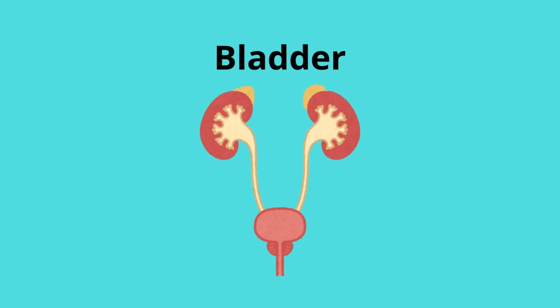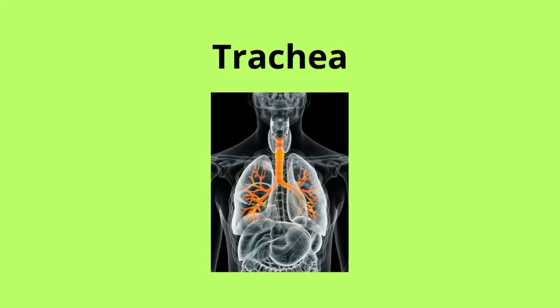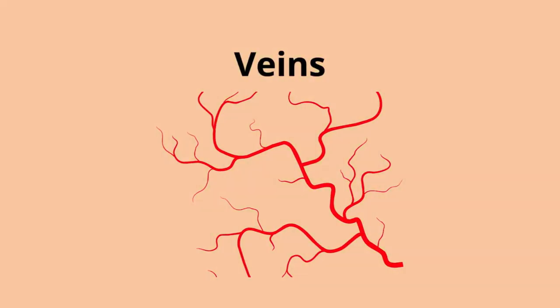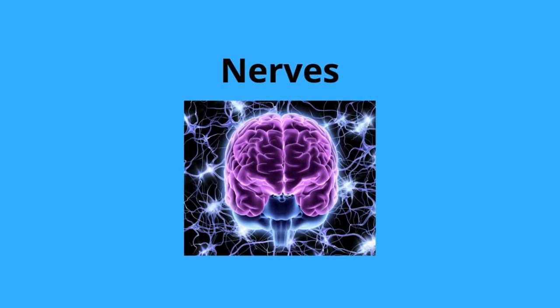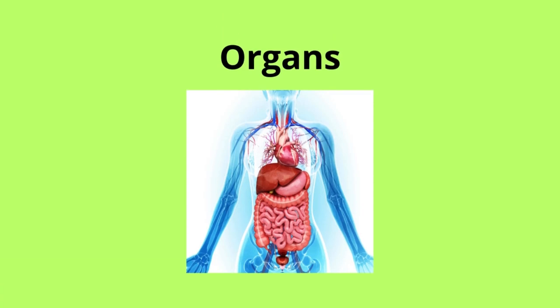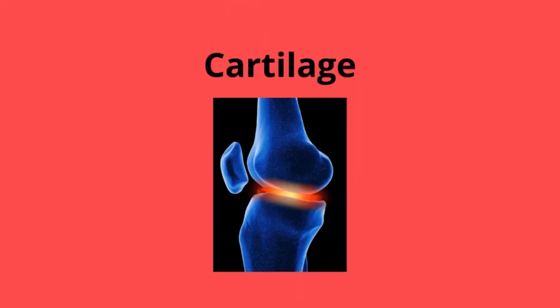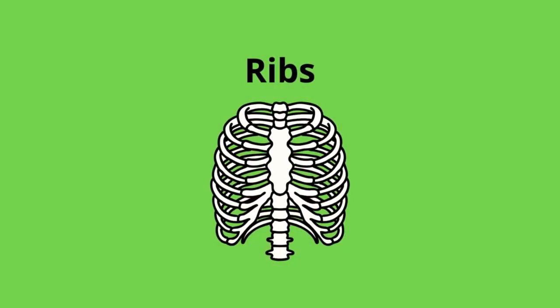Bladder. Pancreas. Trachea. Veins. Nerves. Organs. Skeleton. Cartilage. Ribs. Arteries.